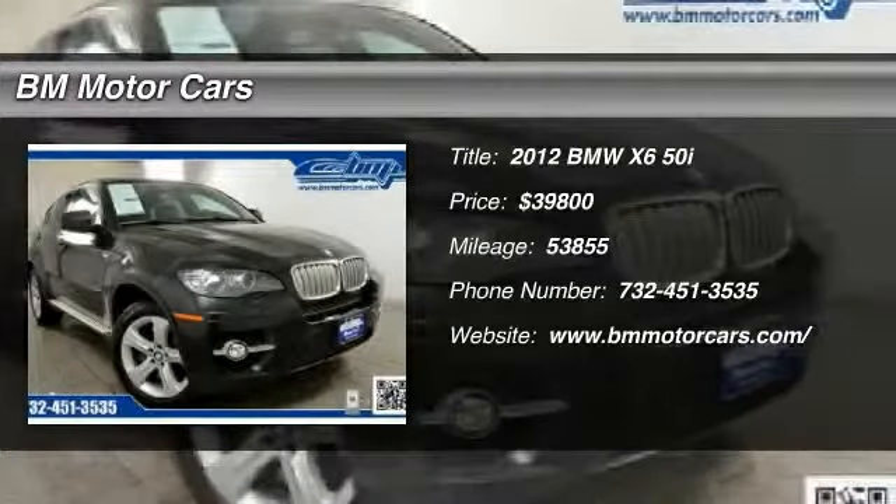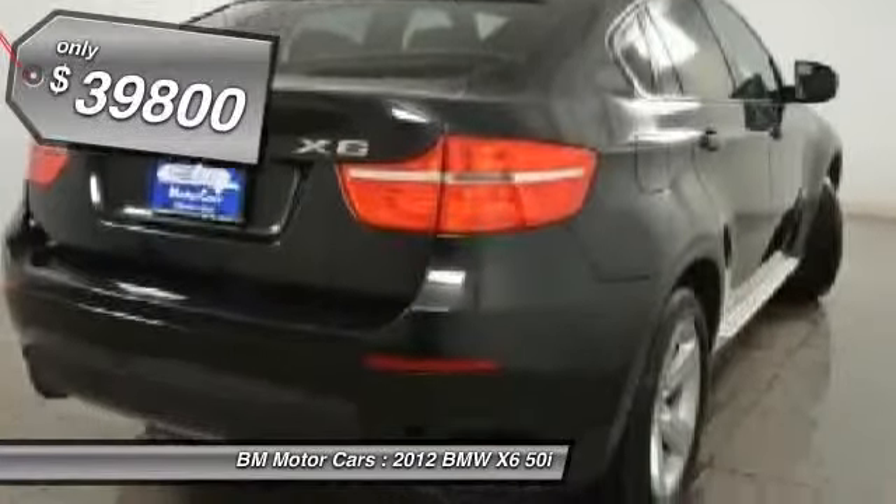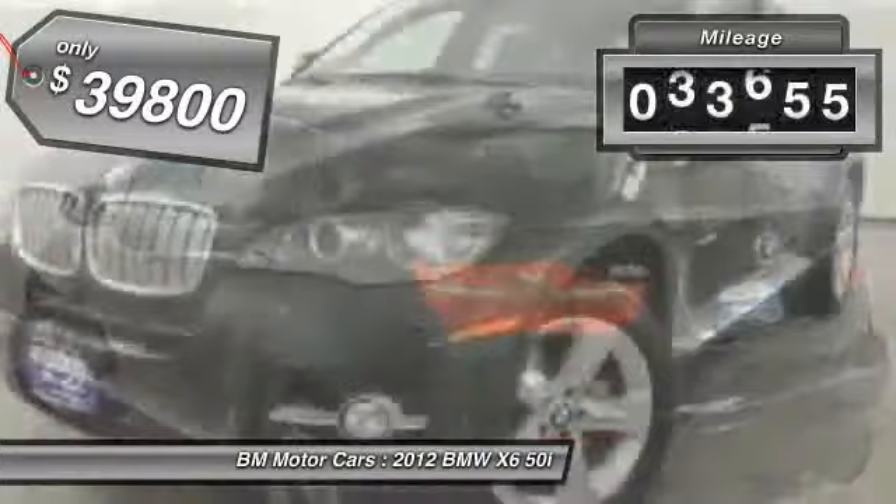The 2012 BMW X6. The X6 Sports Activity Coupe has broken all barriers and found itself in a class all its own, and is priced below $40,000. This vehicle has less than 55,000 miles.